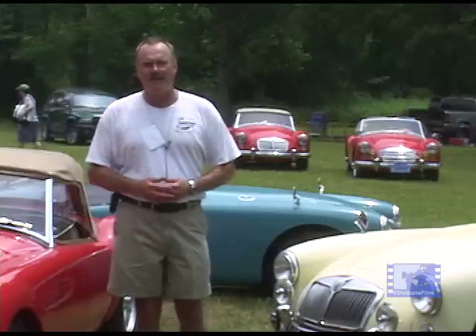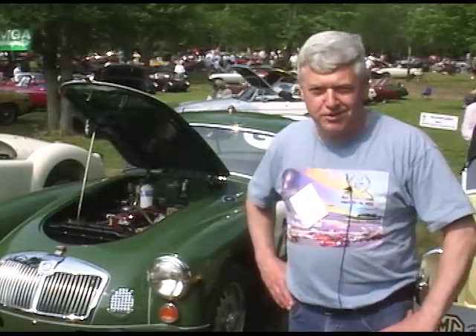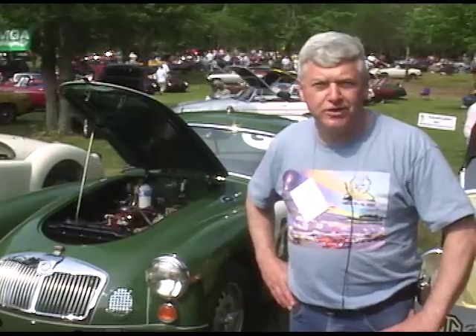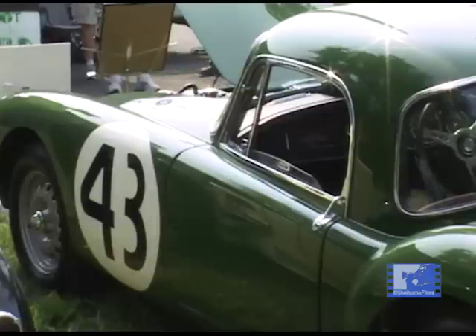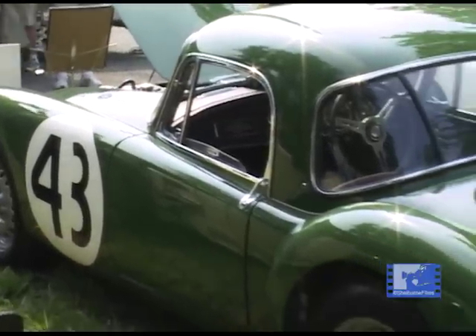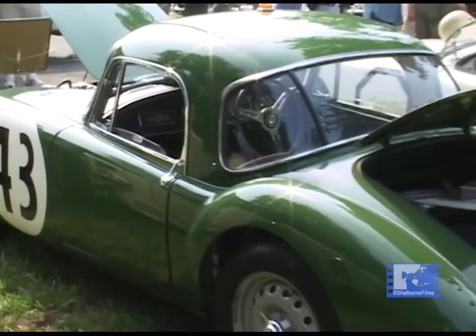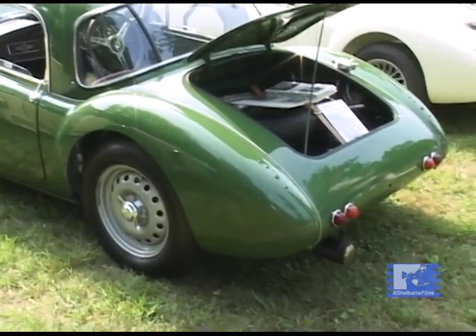This is car number 43, one of two cars entered by the factory at Sebring in 1961. It was driven by Sir John Whitmore and Peter Riley. Whitmore went on to race Cobras and GT40s for Ford at Le Mans. Riley was a routine rally driver for the factory. The car finished second in class; its sister car, number 44, was first in class. Out of a 62-car field they finished 14th and 16th overall — one-two in class — the best finish for MGAs at Sebring during their factory entries.